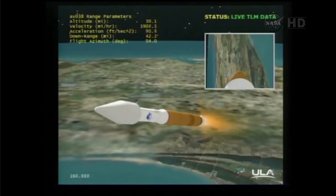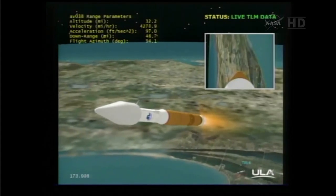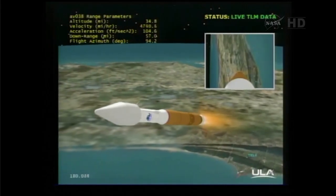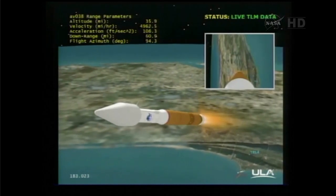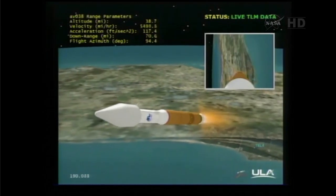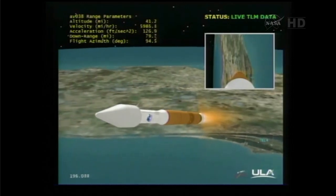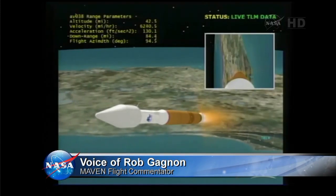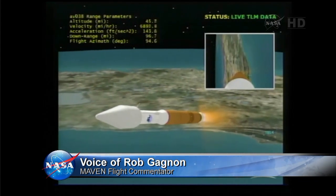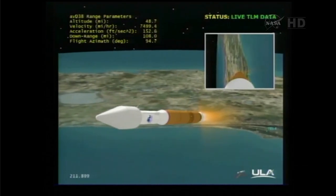Rates are looking good, continuing to accelerate, passing through 3Gs. PU control looks good, continuing to fly right down the center of the range track. We are now 35 miles in altitude, 70 miles down range, at 6,000 miles per hour. Reaction control system is now fully pressurized. Good PU control, smooth body rates, nominal acceleration. Vehicle is now 25% of its lift-off weight. We are now throttling the engine to actively control at 5Gs.